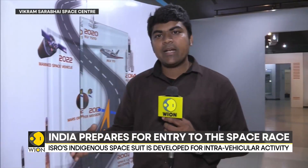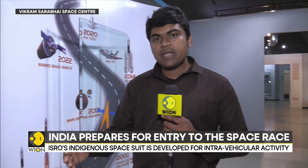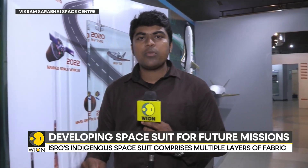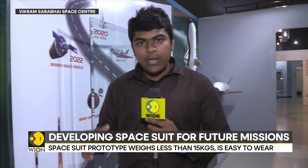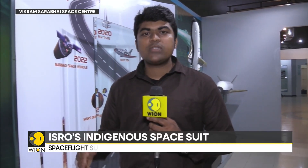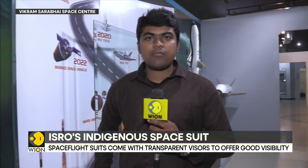We have to keep in mind that India also has the Russian-origin flight suit, which Indian astronauts are likely to wear for their maiden Gaganyaan mission. But in addition to that, ISRO itself is developing a flight suit in-house. We have to remember that this is one of the most sophisticated technologies, and there are very few countries in the world that have developed the capability to make flight suits in-house. With video journalist Surendar from Vikram Sarabhai Space Center, I'm Siddharth MP, for WION.